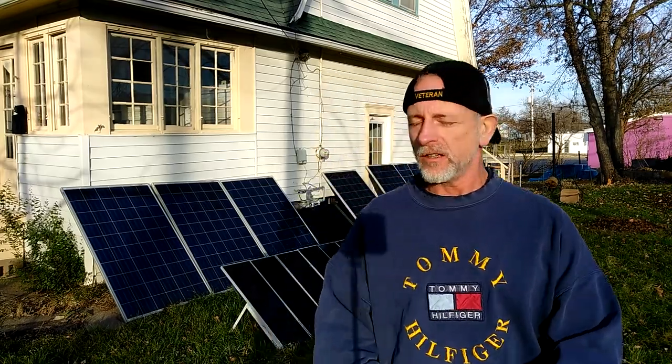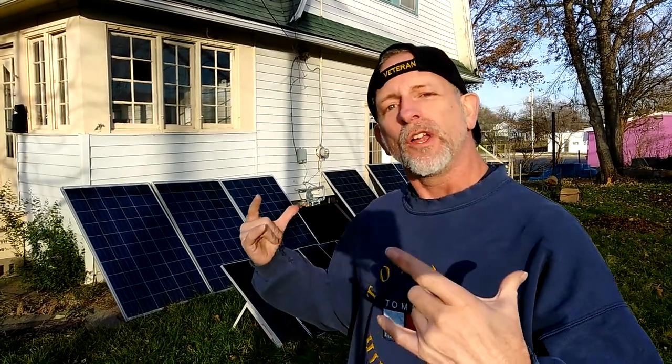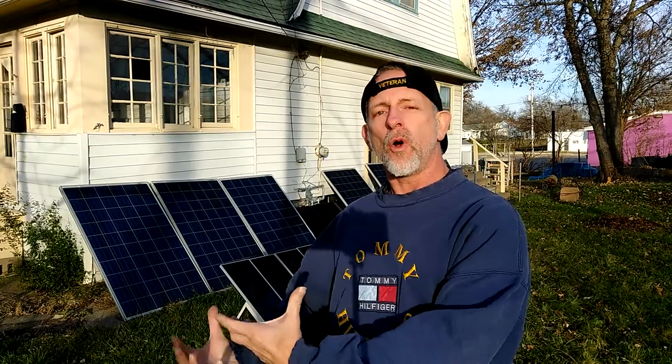Welcome to DIY Solar and Wind. Today I woke up to a power outage. My system's not running 24 hours a day yet, so my inverter heats up and uses a lot of electricity. I've got to get a smaller inverter that's equipped to run the whole house at all times — right now it just burns up a lot of electricity.